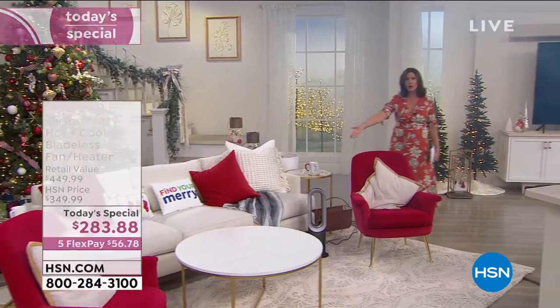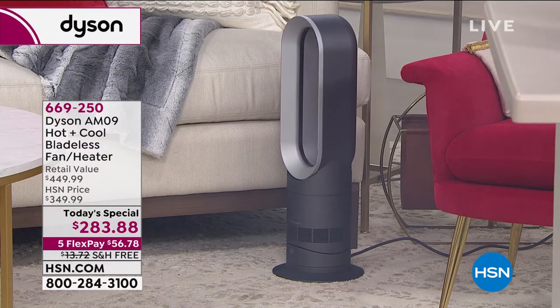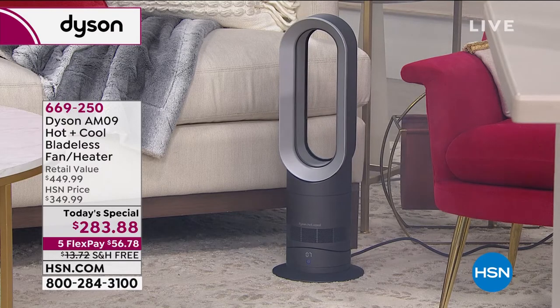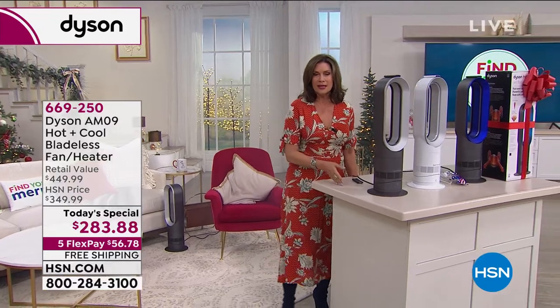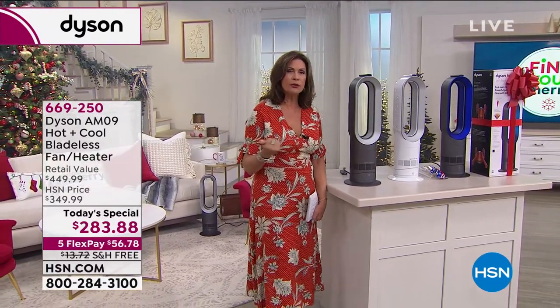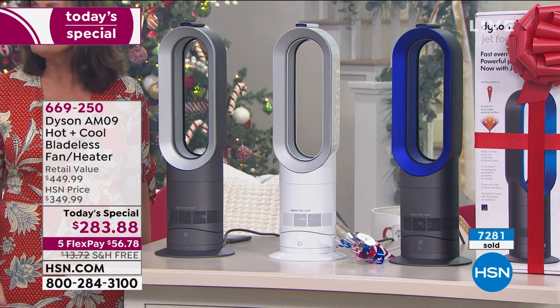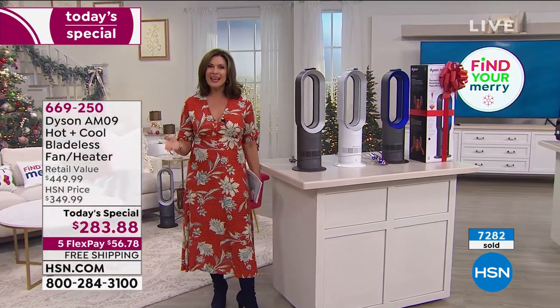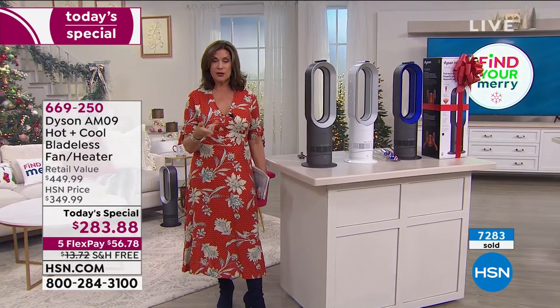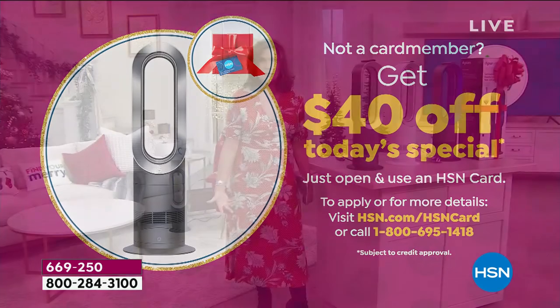This is the way it looks in your home — it takes up such little space. It will oscillate, it will cool, it will heat to an exact temperature because it has a thermostat. This is Dyson's top of the line when it comes to bladeless technology — their best of the best. You are getting it today at a tremendous savings, but only today. Over 7,000 ordered on the day. If you go into retail, almost $450 is your price. Here it's $283. And if you sign up for our HSN credit card, you get $40 off — making this about $243, like a half-price sale.